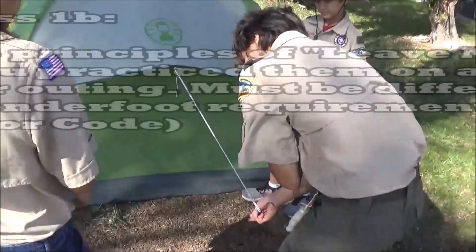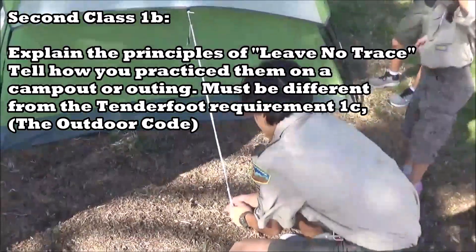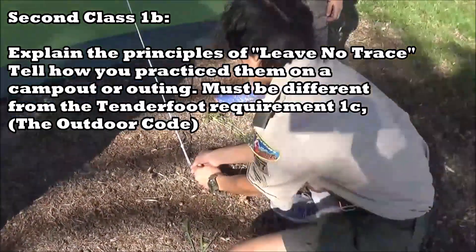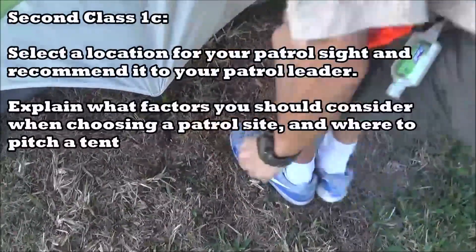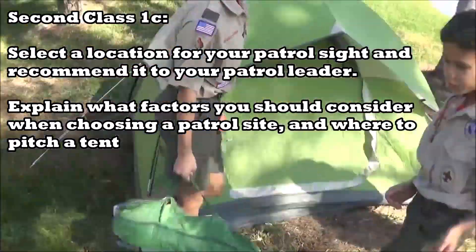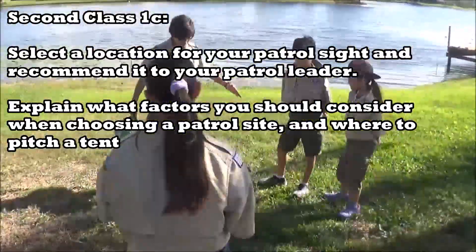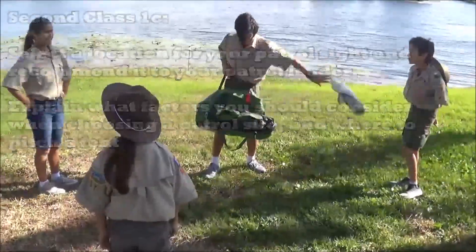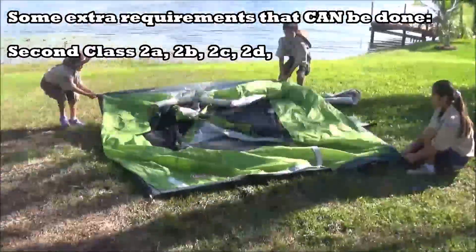Requirement 1b says explain the principles of Leave No Trace and tell how you practice them on a camp out or outing, but it has to be different from the one used in Tenderfoot requirement 1c. On Second Class 1c, it says on one of the camp outs, select a location for your patrol site and recommend it to your patrol leader, explaining what factors you should consider when choosing a patrol site and where to pitch a tent.